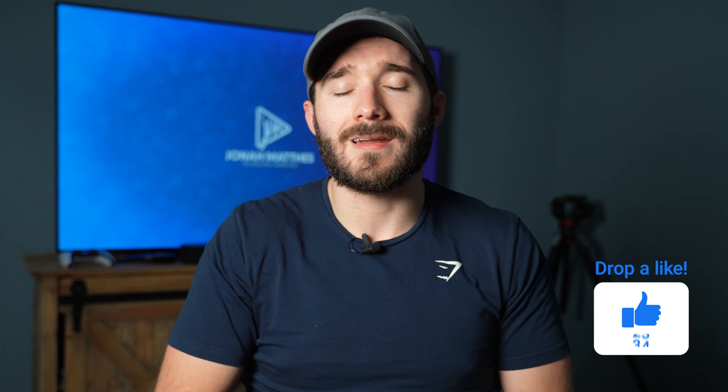I hope you guys enjoyed the video. If you learned anything, I'd appreciate it if you'd smash that like button. Thank you all for watching, and I'll see you in the next one.